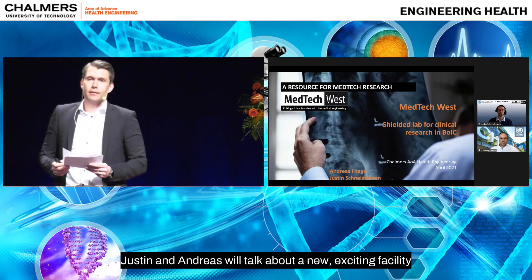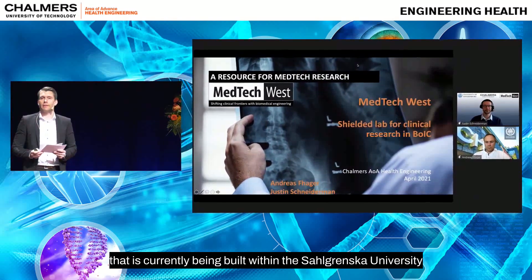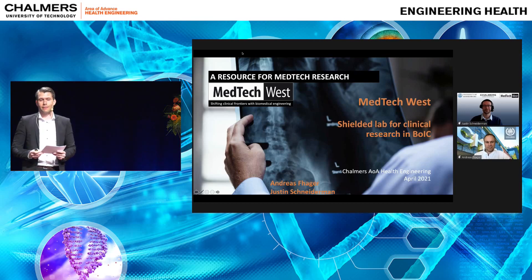Justin and Andreas will talk about the new exciting facility that is currently being built within the Sahlgrenska University Hospital. I will not ruin their title, so I will just hand over the word to Andreas and Justin. Very welcome.